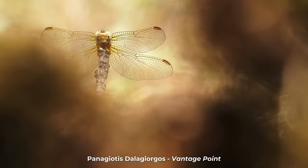Next up we have an image by Panagiotis — I hope I've pronounced that correctly — who I assume is from Greece or Cyprus. This is a very interesting vantage point of a dragonfly which looks like it's peering out from amongst the clouds. A beautiful, striking image — thank you very much for sharing this, it is absolutely wonderful. And so those are the highly commended images.